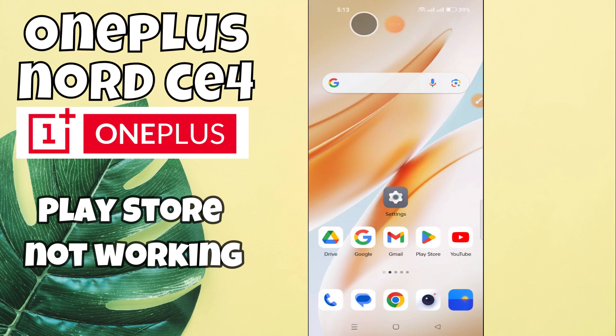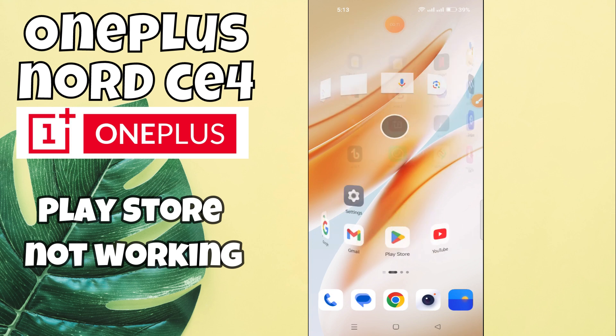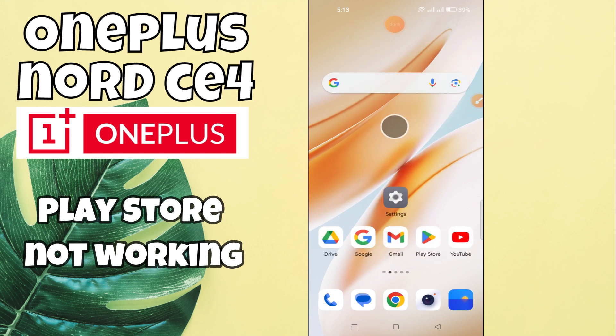In today's video I will talk about the Play Store problem in OnePlus Nord CE4. If the Play Store is not working — like you are having the sign-in or login problem, or you are unable to download apps in the Play Store — I will show you how to fix it. Watch the complete video, follow all the steps, and don't forget to subscribe. Now let's move to the video.